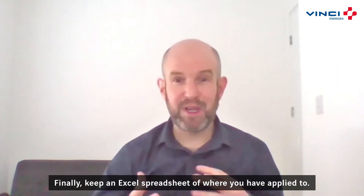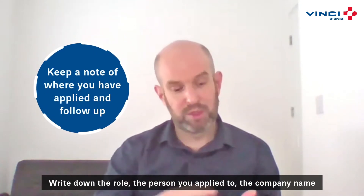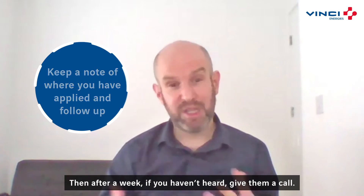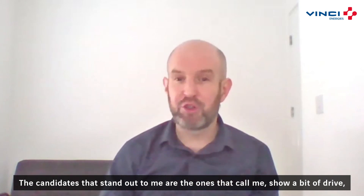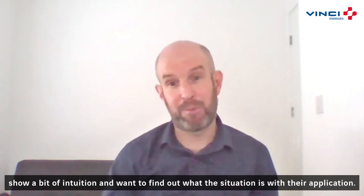Finally, keep an Excel spreadsheet of where you've applied. Write down the role, the person you applied to, the company name and also any job reference number. Then, after a week, if you haven't heard back, give them a call. The candidates that stand out to me are the ones that call me, show a bit of drive, show a bit of intuition and want to find out what the situation is with their application.